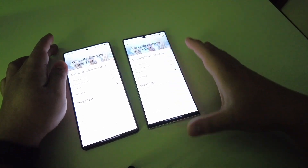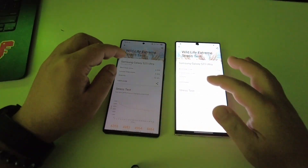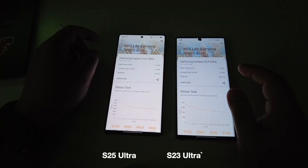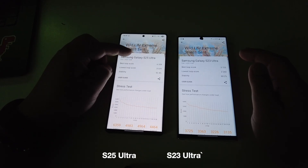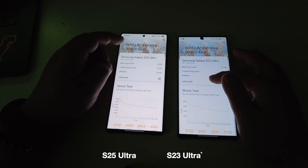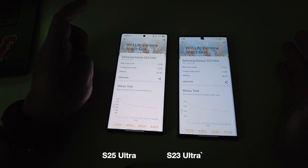It's a Wildlife Extreme stress test — it's supposed to be a very extreme level of stress test. On paper, as you can see, the S25 Ultra is almost twice as fast as the S23 Ultra. Drive stability is 50.2% on the S25 Ultra.